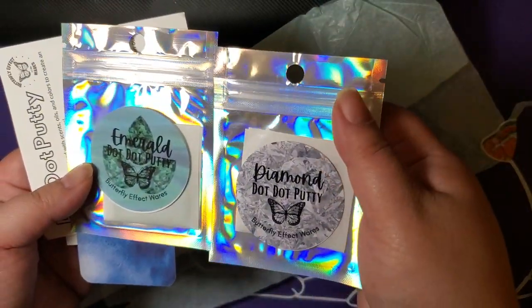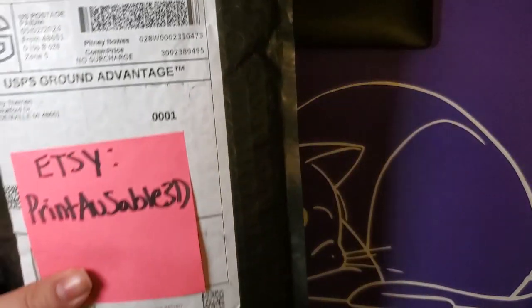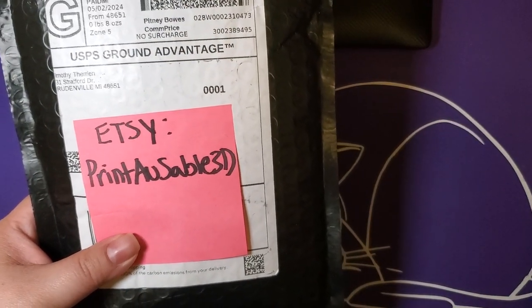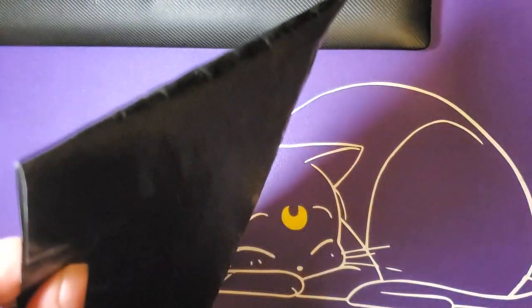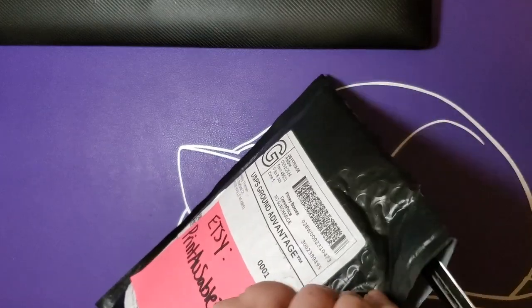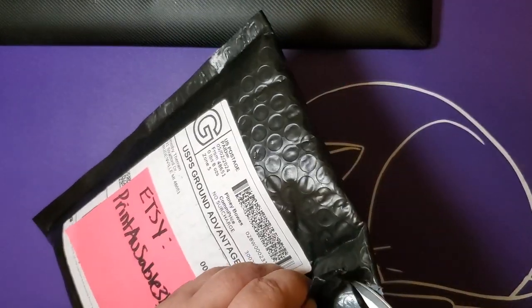Alright, so one last time — Butterfly Effect Wears. And we interrupt the wax to bring you a thing from Print al Sablé 3D. No, this whole entire haul is not just wax — there's going to be other diamond painting tools and accessories in here too.